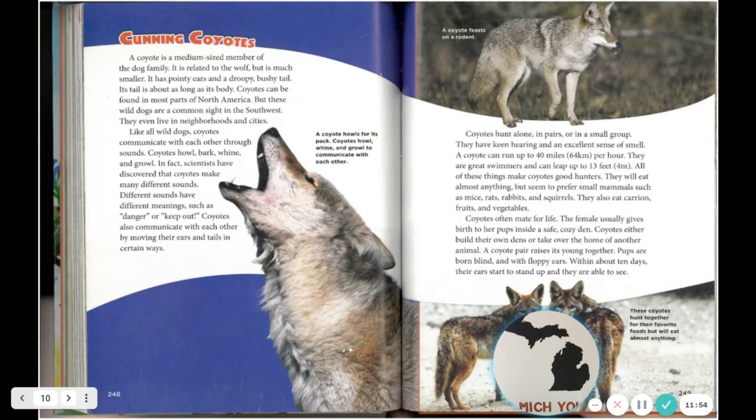A coyote howls for its pack — coyotes howl, whine, and growl to communicate with each other. Coyotes hunt alone, in pairs, or in small groups. They have keen hearing and an excellent sense of smell. A coyote can run up to 40 miles (64 kilometers) per hour, are great swimmers, and can leap up to 13 feet (4 meters). All of these things make coyotes good hunters. They will eat almost anything but seem to prefer small mammals such as mice, rats, rabbits, and squirrels. They also eat carrion, fruits, and vegetables.